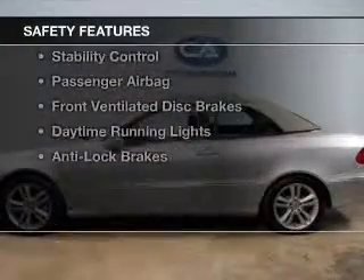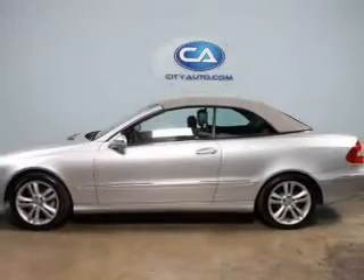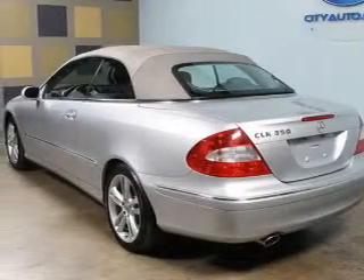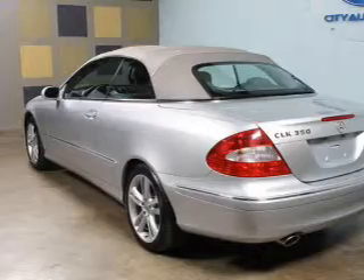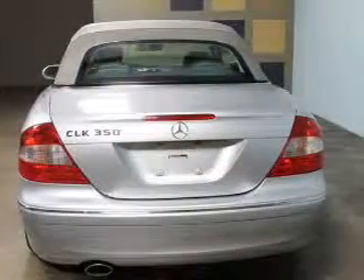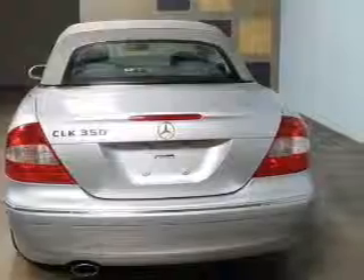Safety was made a priority with these features: side airbags, rain-sensing wipers, independent suspension, brake assist, traction control, stability control, a passenger airbag, front ventilated disc brakes, daytime running lights, and anti-lock brakes.